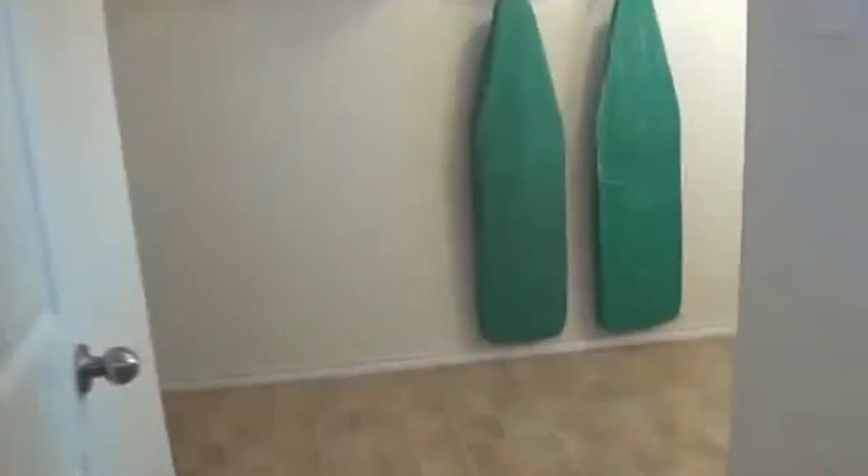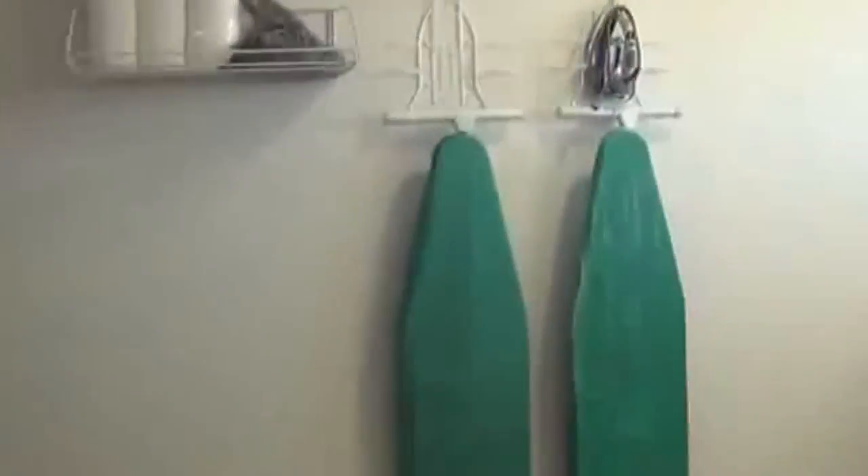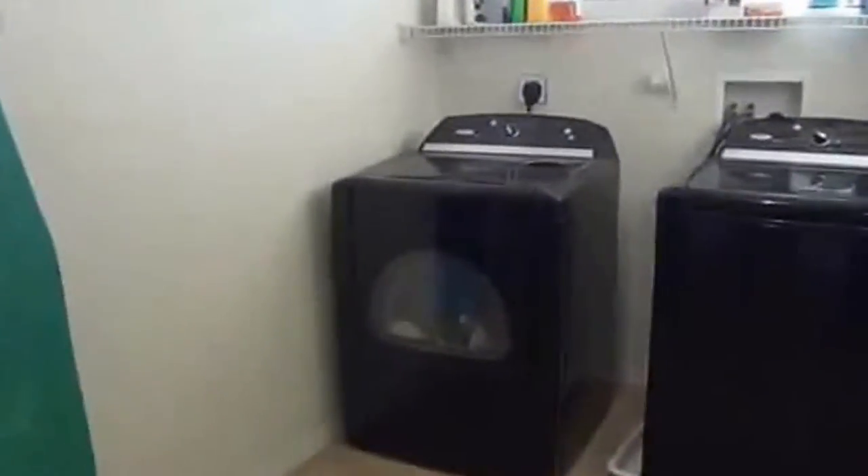We have an upstairs utility room, which is great — you don't have to carry your laundry downstairs, wash it, and then carry it back upstairs. You just handle it all right here. This room is also quite large with lots of storage space.